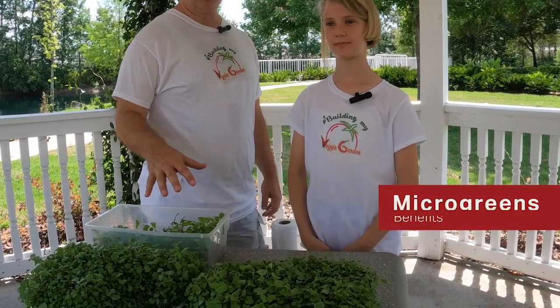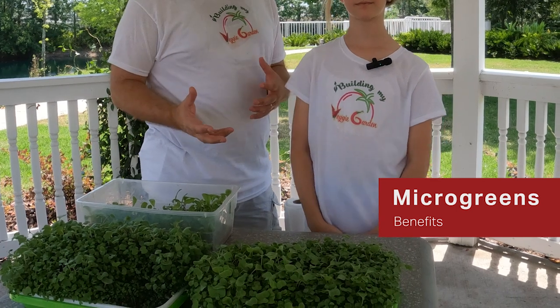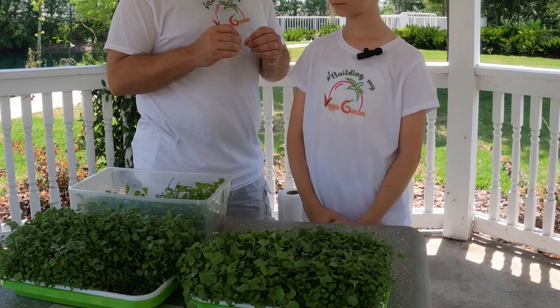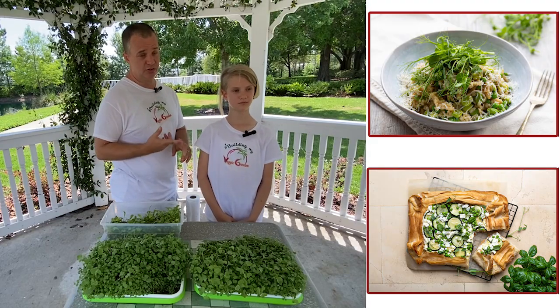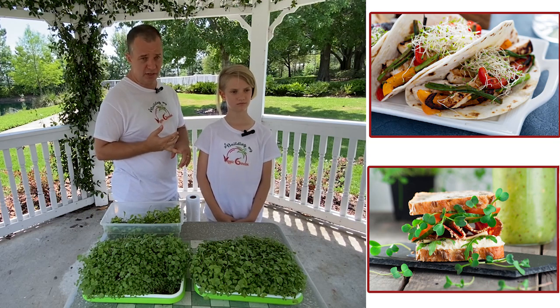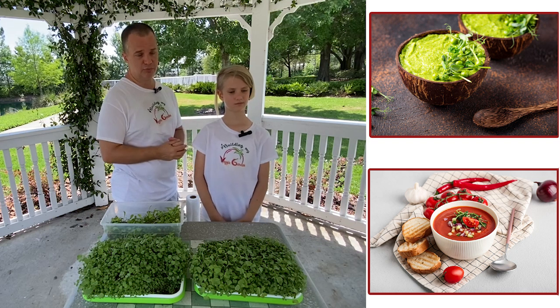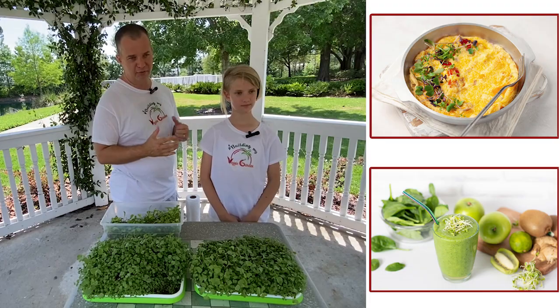We wanted to try to grow microgreens for a few reasons. One is they're incredibly nutritious. Microgreens are more nutritious than the full-grown vegetables they would eventually grow into. It's a great way to add nutrition to salads, to sandwiches. You can put it in salsa, you can put it on your pizza. They're delicious, and they give you that vegetable nutrition without eating the full broccoli or the full cauliflower.